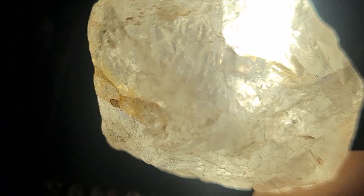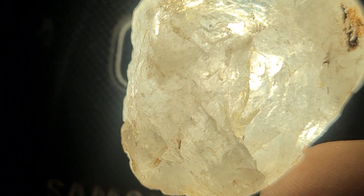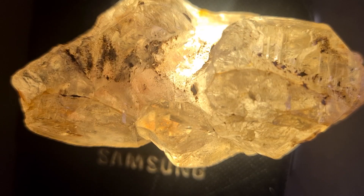The weight of this stone is also interesting. It feels heavier than a normal rock of the same size, which can sometimes mean it's rich in dense minerals like olivine, magnetite, or corundum. The rough texture and slightly metallic shine add to the mystery.